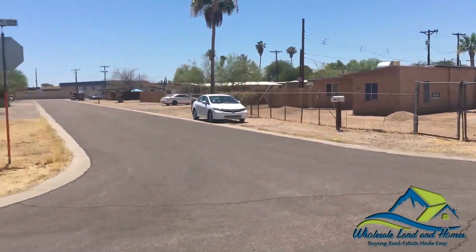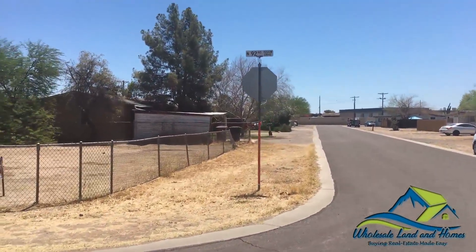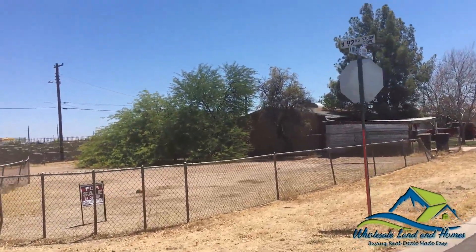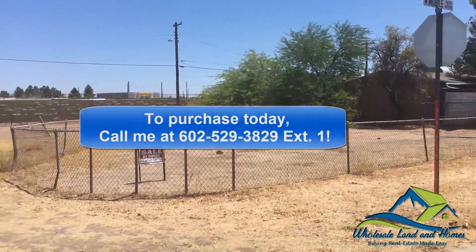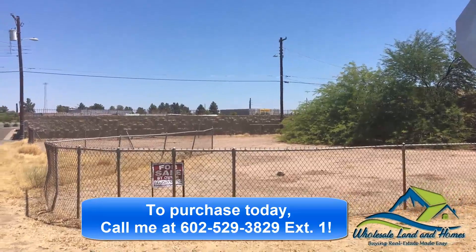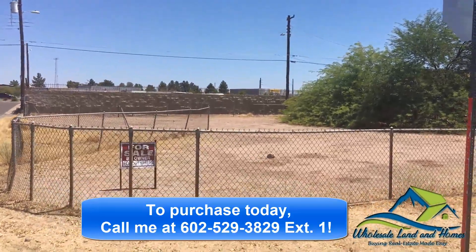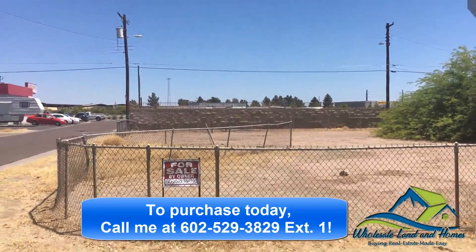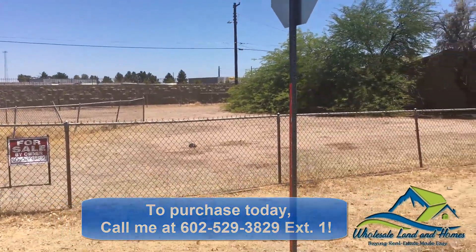If you're interested in getting more information or purchasing this property on 92nd and Mobile Avenue, please give us a call at 602-529-3829, extension 1.